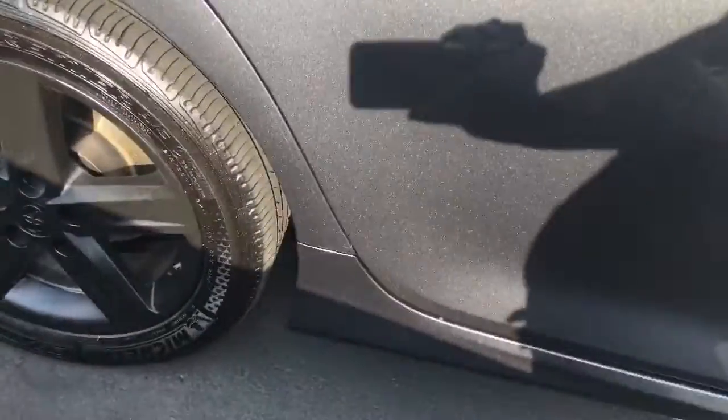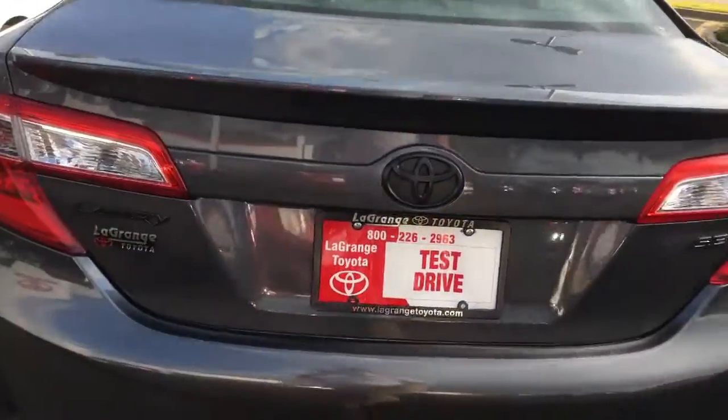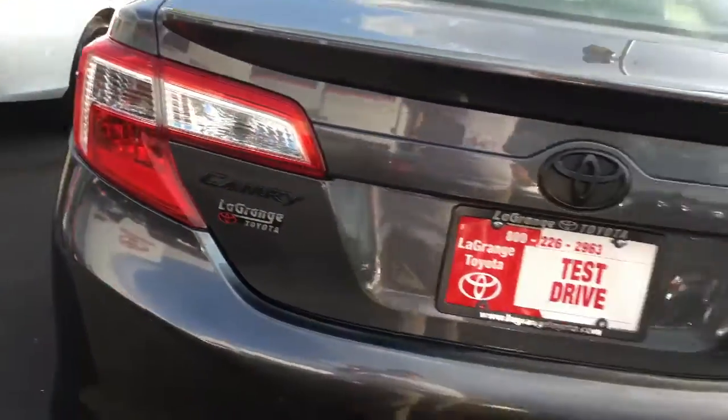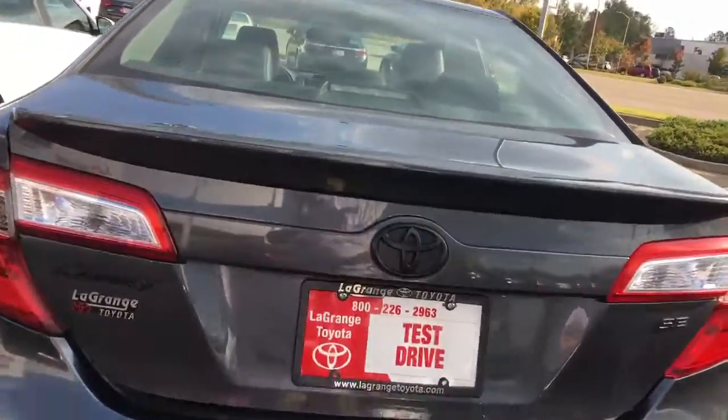It has those blacked out wheels, which are really awesome and look really super good. Blacked out SE emblem, blacked out Toyota emblem — your blacked out Camry. All of that is blacked out on this car.